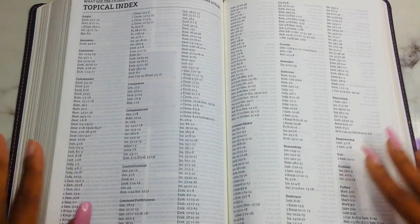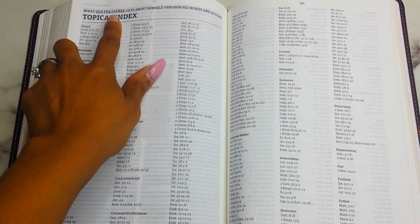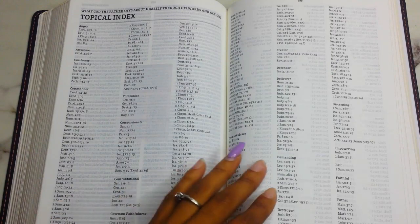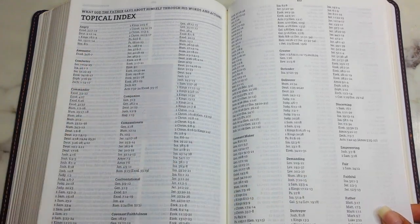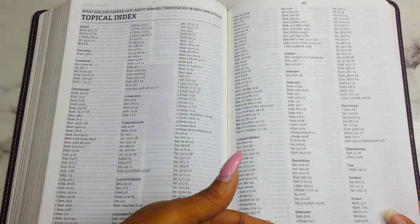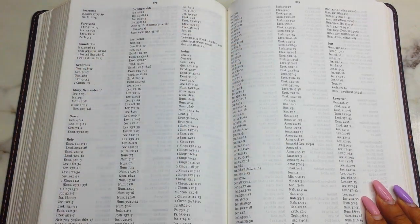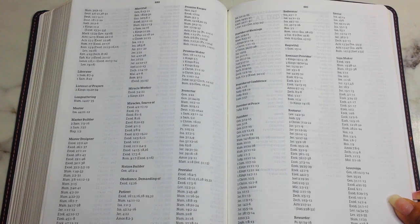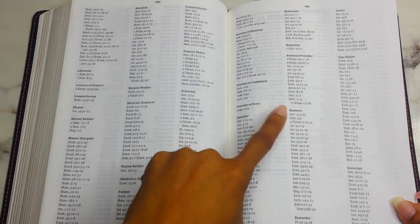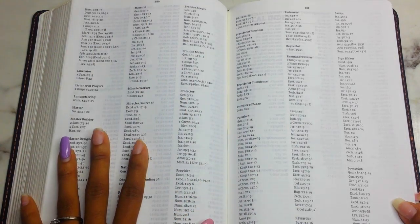In the back there's a topical index — 'What God the Father Says About Himself Through His Word and Actions.' You get several pages covering descriptions like angry, awesome, comforter, commander, companion, compassionate, confrontational, covenant faithfulness, covenant maker, creator, defender, deliverer, demanding, destroyer, discerning, empowering, fair, faithful, Father, fearsome, holy, instructor, judge, lawgiver, liberator, listener of prayers, master designer, miracle worker, provider of peace, sovereign, and more. I'm seriously considering scanning these pages to print for myself — it's such a valuable reference.